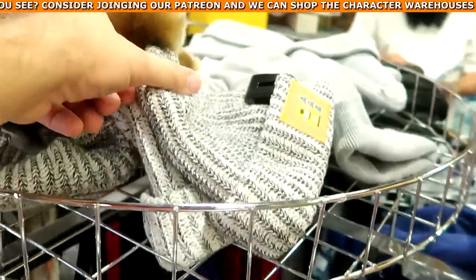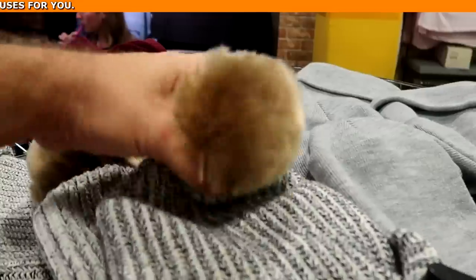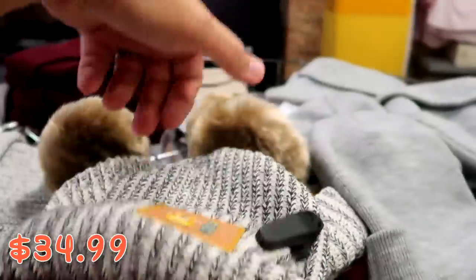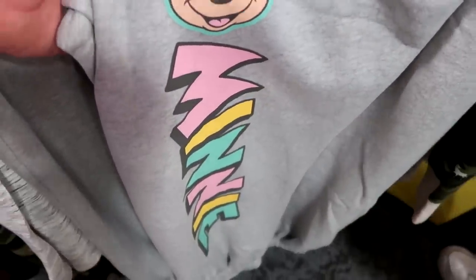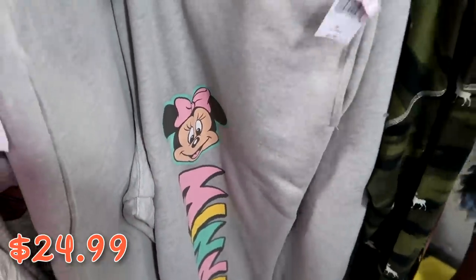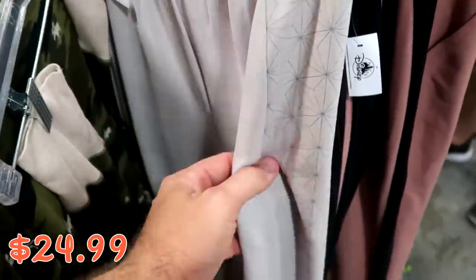They have some brand new winter hats — I don't even think I've ever seen these before. You got Doug and the aliens from Toy Story — I've never seen that before — $34.99 from $55. Some really nice heavy sweatpants here featuring Minnie Mouse with a huge graphic and 'Minnie' written in all different colors — $24.99 marked down from $50. Over here they have a really nice pair of pants from Epcot with the Spaceship Earth logo all over them, really thin — $24.99 from $50.